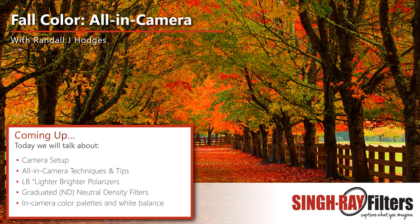For Nikon, we'd set up vivid, standard, landscape, and monochrome. Sony is the same — vivid, standard, landscape, black and white. Fujifilm is a little different; they have their own films in the camera but you can globally set up the entire camera. For Canon, this is called picture styles. For Nikon, it's set picture control. For Sony, it goes by a couple of different names, but wherever you find your color palettes is where you want to be. Fuji films are labeled as Fuji films.